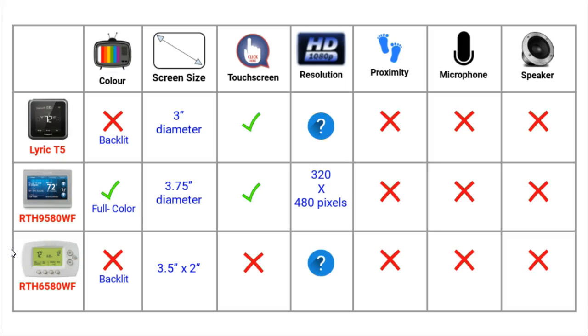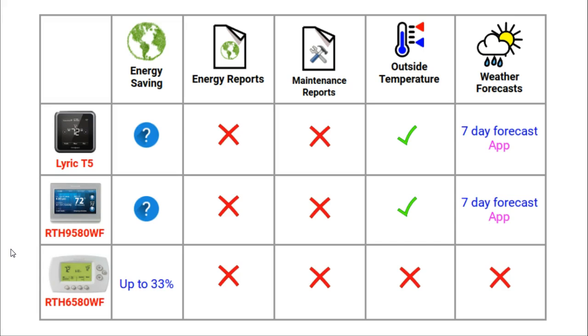None of these thermostats have a proximity sensor which would wake the screen up when someone comes close, nor do they have built-in microphones or speakers as the latest Ecobee 4 has. In terms of energy features, none of them provide energy reports or are equipped to send maintenance reminders. I could not find any specifics on the possible energy savings of the T5 or 95, but the 65 claims to save you up to 33% on your energy bills.